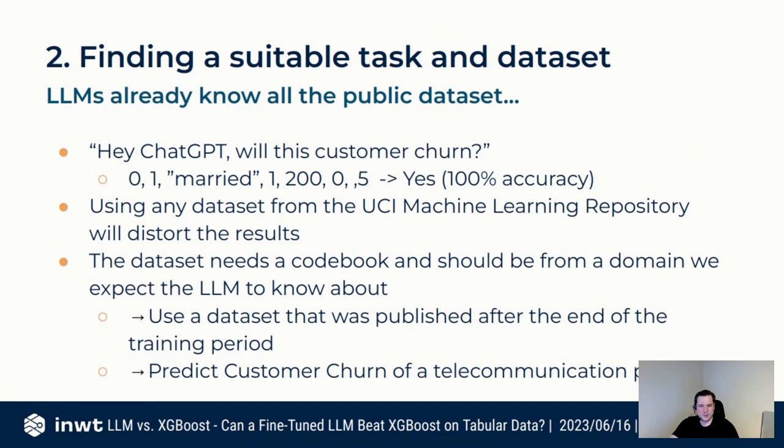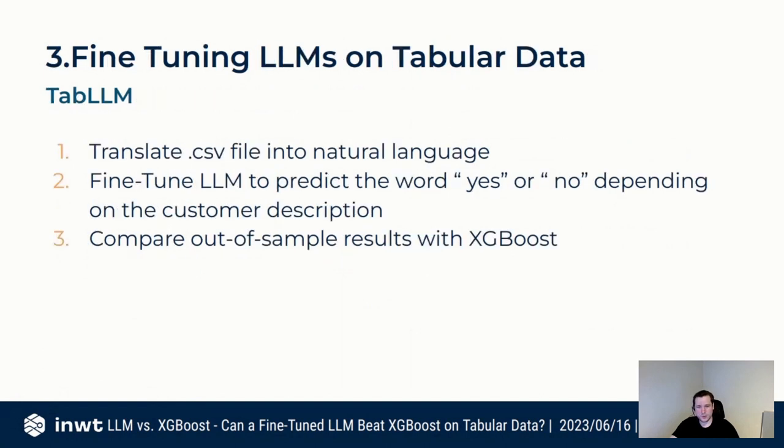We looked for a dataset published after the training period. It also needed to be from a domain where we could expect the LLM to know something. Going with some IoT device or sensor dataset with 200 columns named X1 to X250 with all float data — we can't expect the LLM to know anything about that. So we ended up with a customer churn prediction dataset from a telecommunication provider that was recently uploaded.